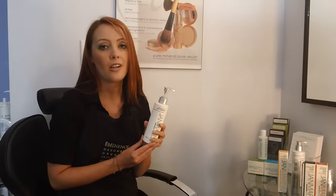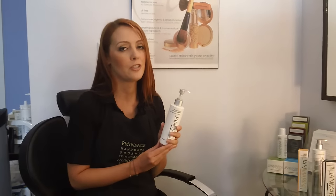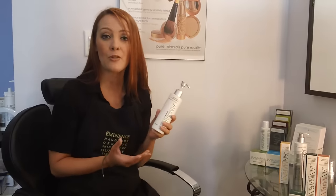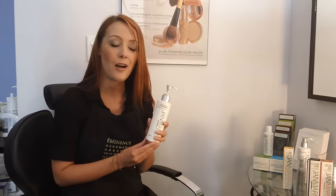It has a 12% glycolic acid in it, so it's not a product you want to use around the eyes. And if you do have sensitive skin, you want to avoid this. It does tingle quite a bit the first couple times you use it as well.